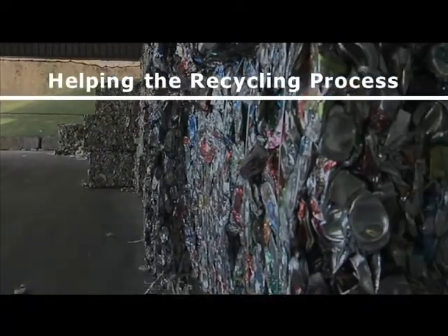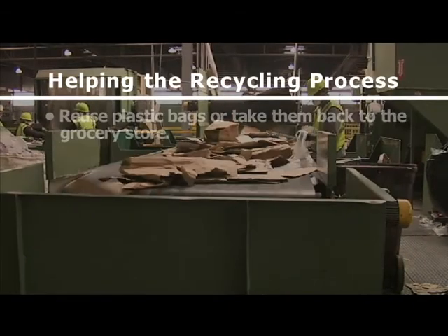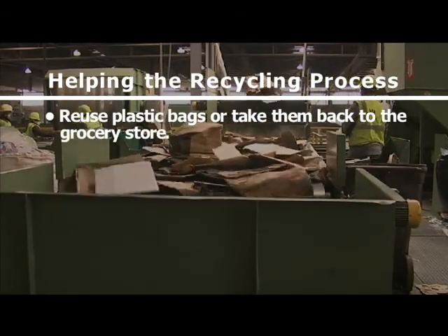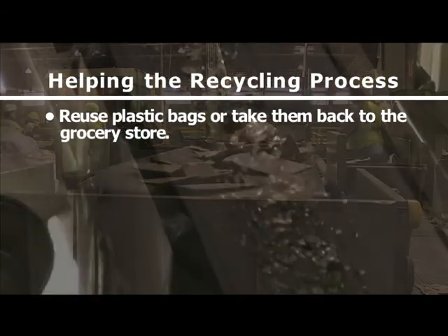The most important thing is that people recycle — period. However, if you'd like to make the recycling process go more smoothly, here are some things you can do. Reuse plastic bags, or take them to the grocery store or to collection containers at City Hall or the city's Dawson building. Please don't put them in the recycling bin.